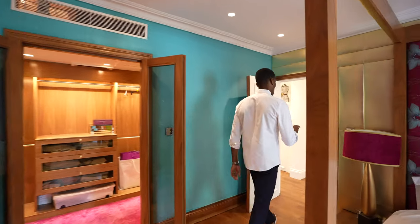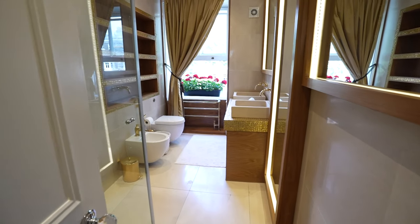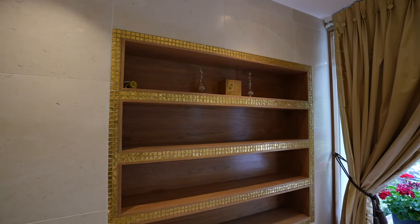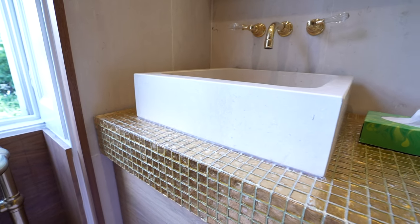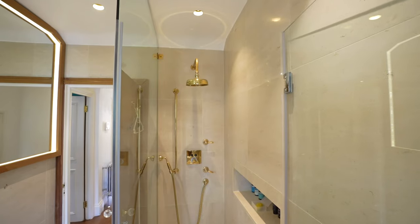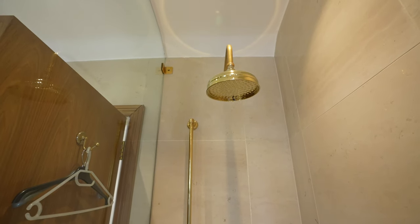Now let's check out the bathroom which services these two bedrooms. Take a look at this — we have gold mosaic tile detailing throughout, in the shelving unit, on the vanity, and on the floor. There's a double vanity unit, a window overlooking the front of the home, and a walk-in shower with gold finishes and a rainfall showerhead. Montagu Square, in the heart of central London — let me know what you think. If you want more details on this home, check the description below.